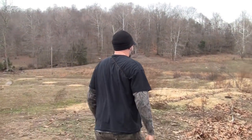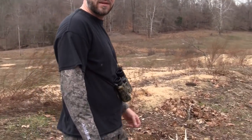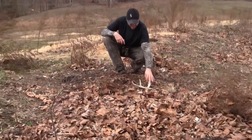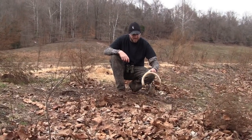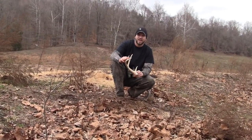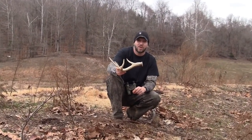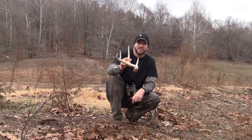Oh, that looks good. That's an old one. That's a year old. There it is. This is that same buck. This is the right side off of the set we just found. So we just found his fresh set from this year and just found last year's shed right here, probably within 150 yards of that.